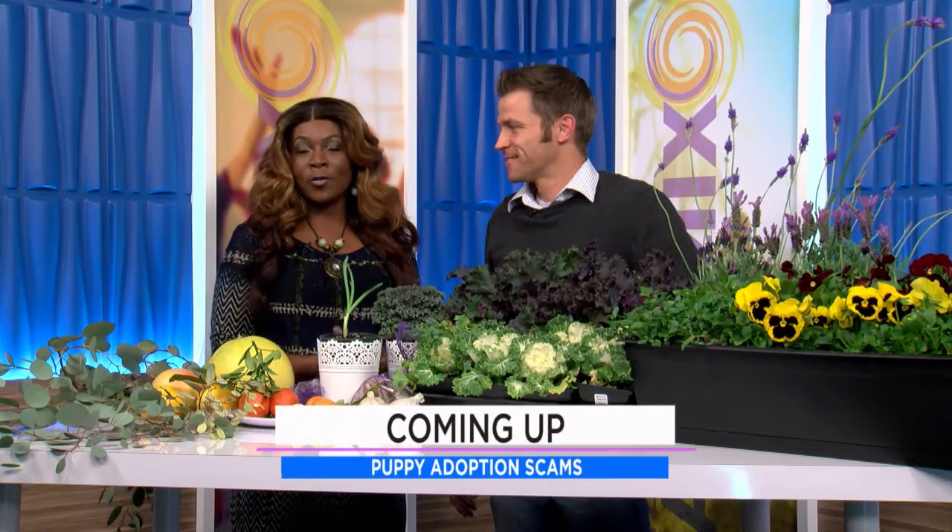Fantastic information. If you want more, go to agriscapingtechnologies.com. Don't go anywhere — when we come back, we've got the most adorable puppy in studio and information on puppy scams you need to know.